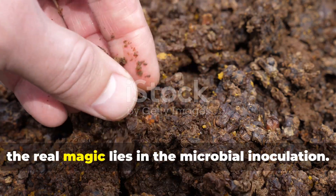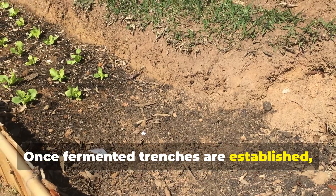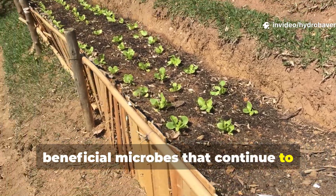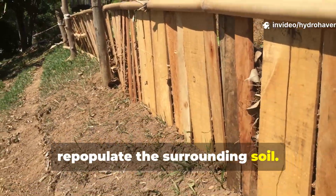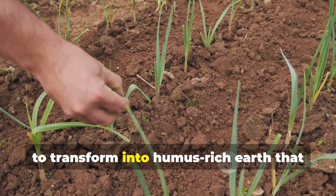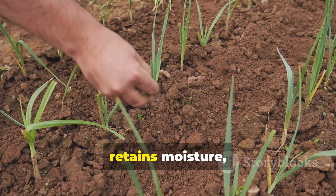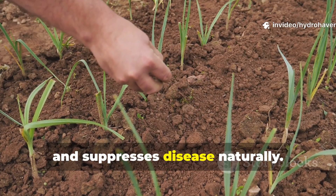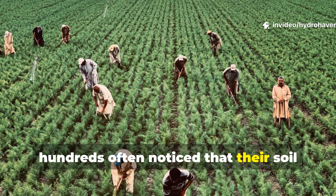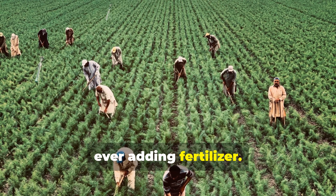Beyond the nutrients, the real magic lies in the microbial inoculation. Once fermented trenches are established, they act as living reservoirs of beneficial microbes that continue to repopulate the surrounding soil. Over time, even compacted or lifeless ground begins to transform into humus-rich earth that resists erosion, retains moisture, and suppresses disease naturally. This is why farmers in the 1800s often noticed that their soil kept improving year after year without ever adding fertilizer.